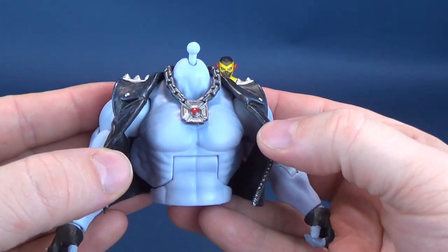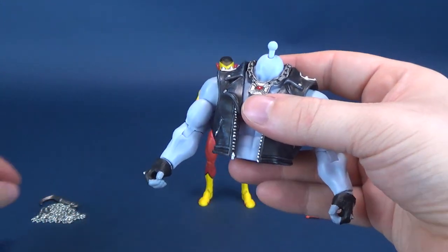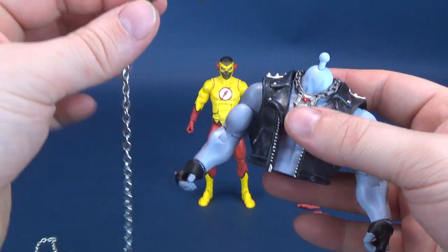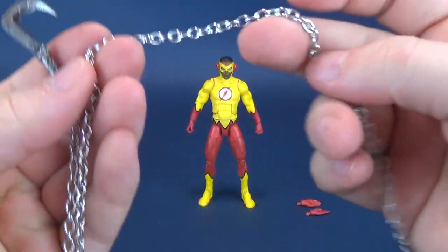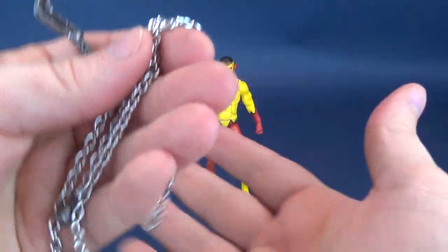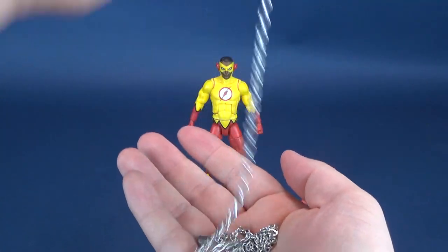I know I'm sounding like a broken record. Here's the front, here's the back. One other thing he comes included with — although he won't be able to see what he's swinging it at — he comes with this hooked chain.